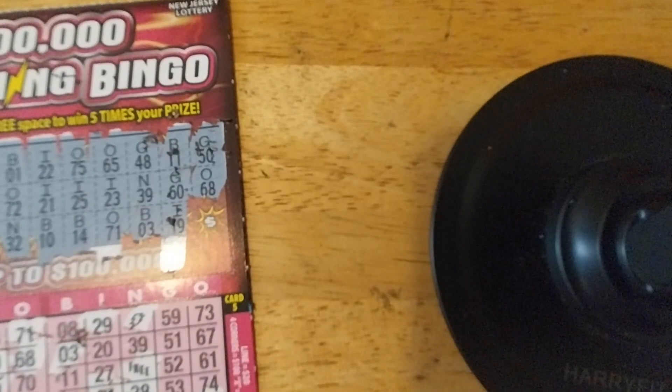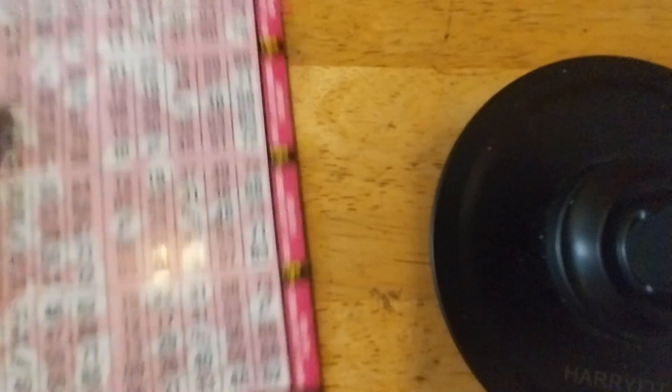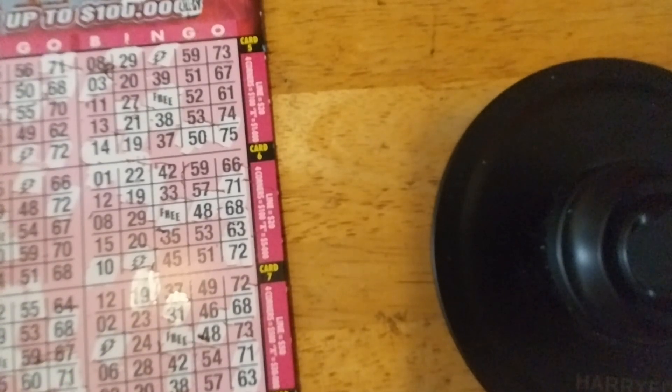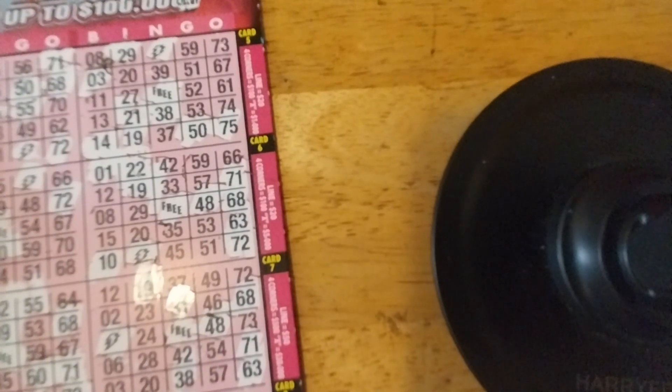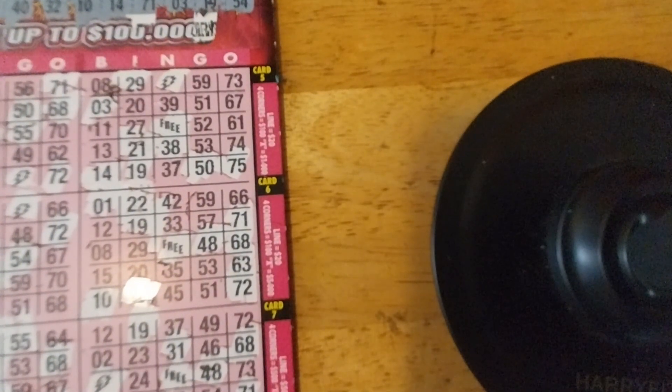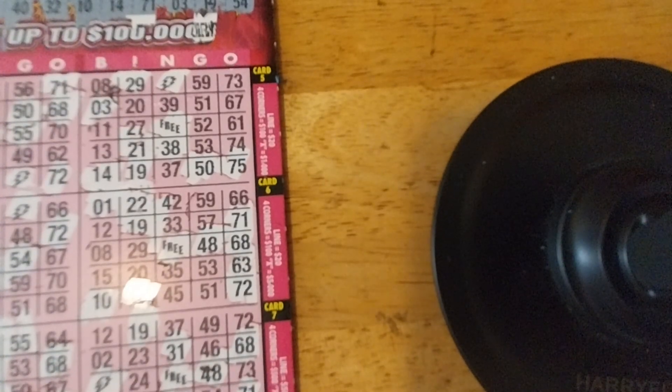So let's reveal two of the numbers: G-50 and 068. We got another 68 right here. So much could win a surprise here. Let's see if this last number will do it for us — G-54. I don't think it's going to do it. It's not going to work. But I will get back to you as soon as possible. I'll scratch off the code and we'll see what happens.